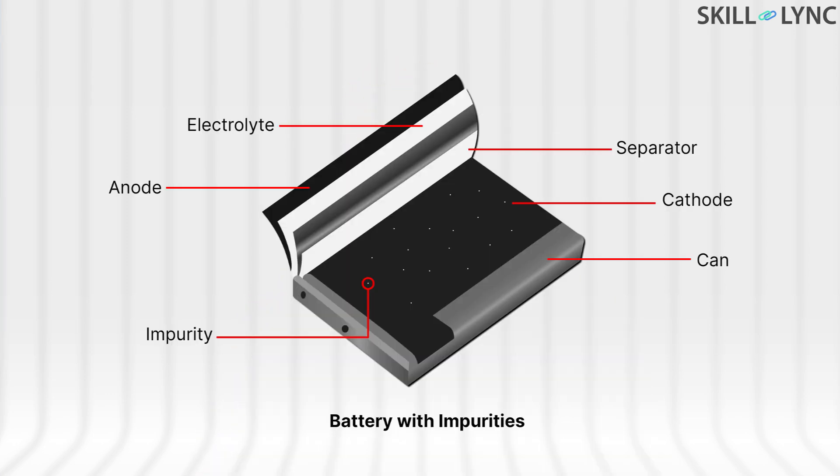Sometimes during the manufacturing process, the metal used to make the battery could have impurities in them. This could lead to unwanted reactions between the electrolyte and the metals present inside, and this in turn could lead to the release of a lot of gases. So again, this leads to pressure buildup which makes the battery puff up.